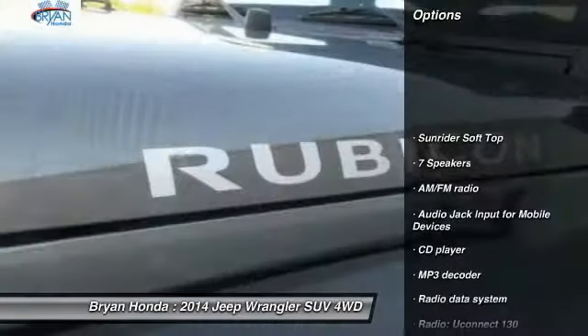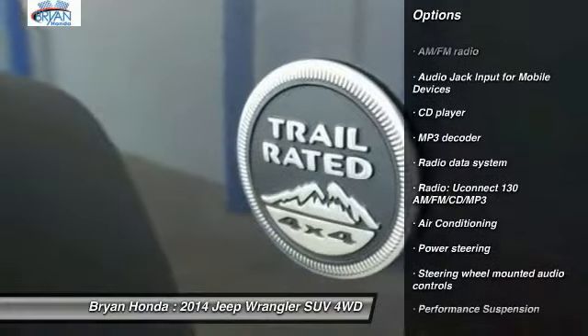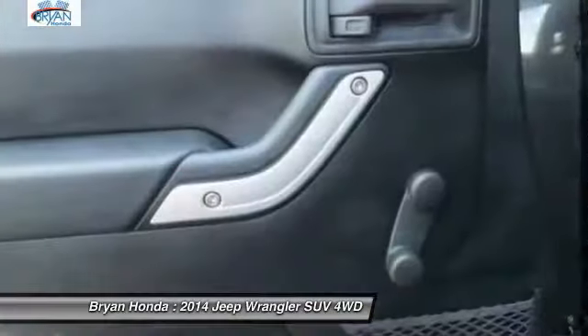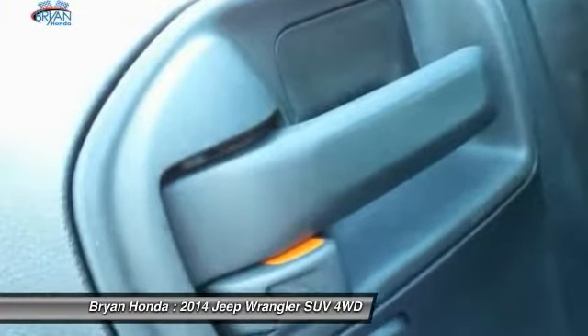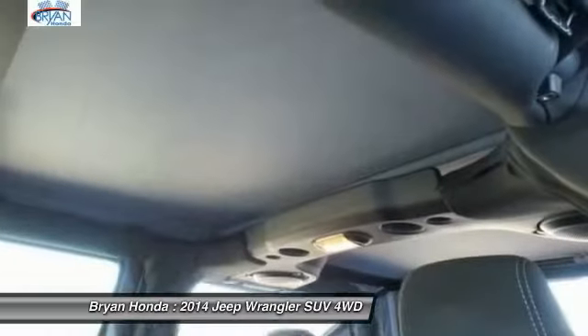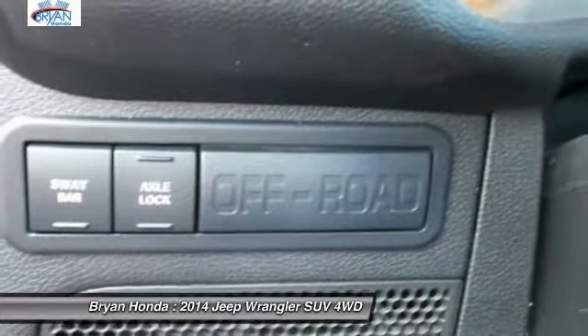Here are some of this vehicle's great options: traction control, dual airbags, leather-wrapped steering wheel, power steering, alloy wheels, four-wheel disc brakes, center armrest, CD player, and compass. This beauty will even make your house keys jealous — drive it today.